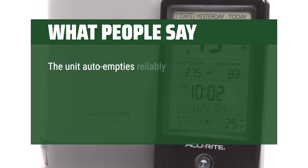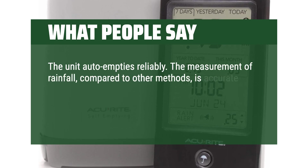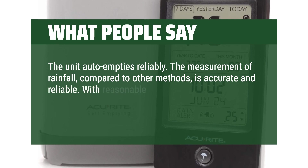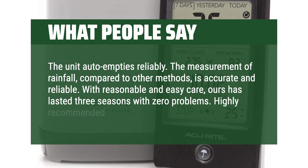The unit auto-empties reliably. The measurement of rainfall, compared to other methods, is accurate and reliable. With reasonable and easy care, ours has lasted three seasons with zero problems. Highly recommended.